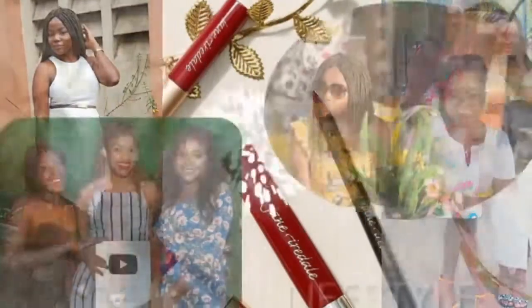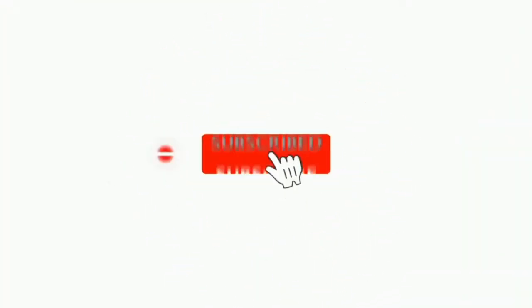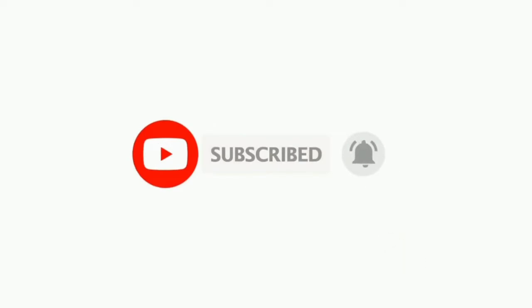So guys, in today's video I am going to be showing you guys products that have made me smile from December last year till today. These are products I'm really really loving — if they get finished I'm in a rush to purchase another one immediately. If you're interested in knowing these products, how I buy them, where I buy them, how much they cost, and if they were recommended by anyone, continue watching.